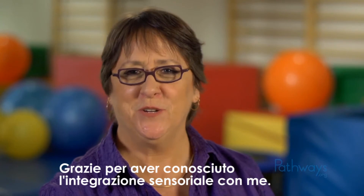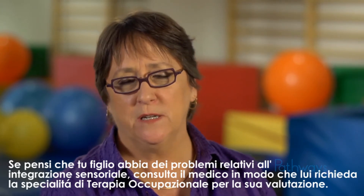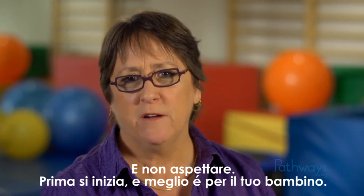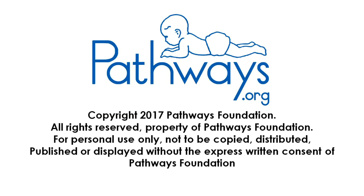Thanks for learning about sensory integration with me. If you think your child might have issues related to sensory integration, ask your pediatrician for a referral to an occupational therapist for an evaluation. And don't wait — the earlier you start, the better for your child. For more information about sensory integration, contact Pathways.org or call 1-800-955-CHILD.